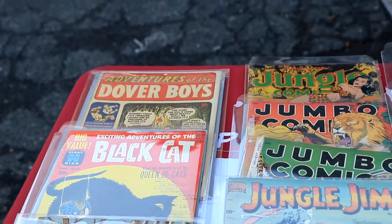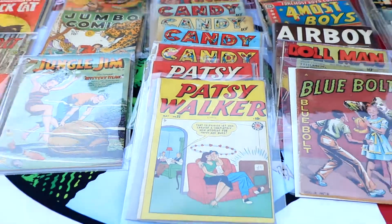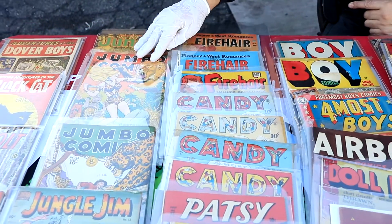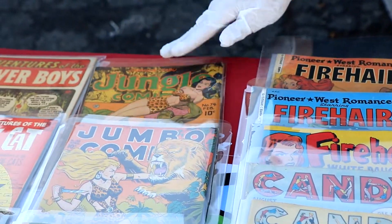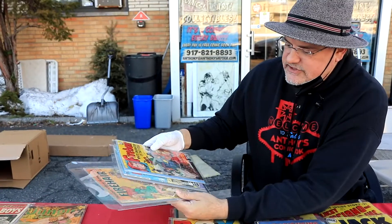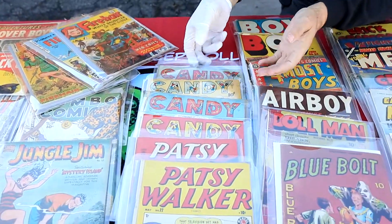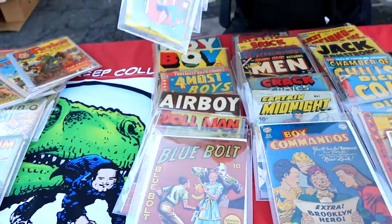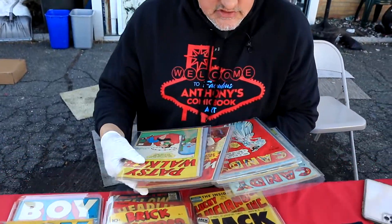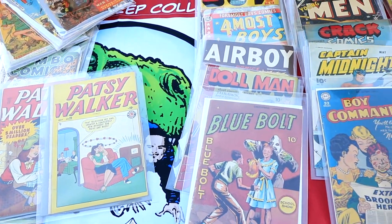These are like mid-grade — we got some Hero, Blue Bolt, Black Cat, Dover Boys, kind of obscure some of it, but then we got some Jungle comics, and Fire Hair — she's so cool, I think Zeta did a little bit of Fire Hair. All these books are holding great, they're not destroyed. Here's a couple Patsy Walkers, number 17 and 22 — that's Marvel Golden Age.